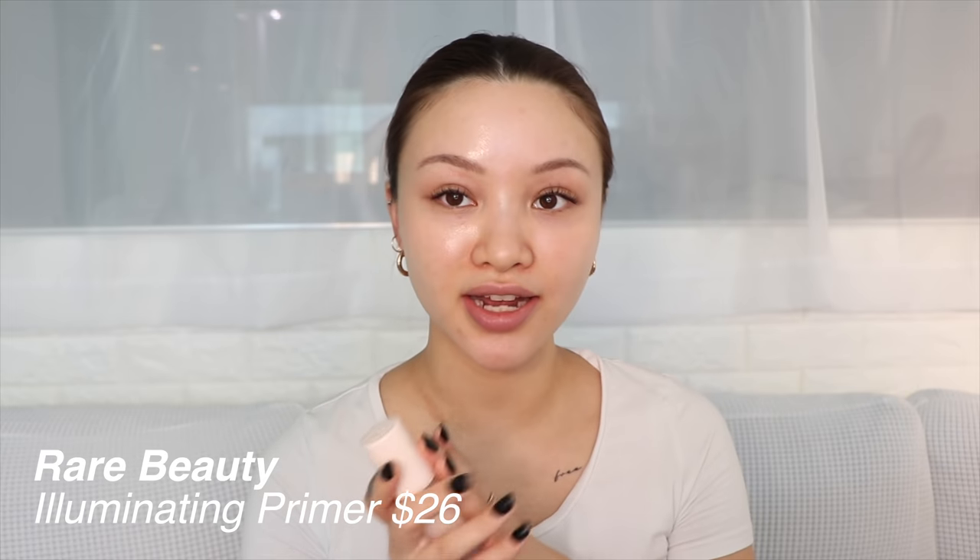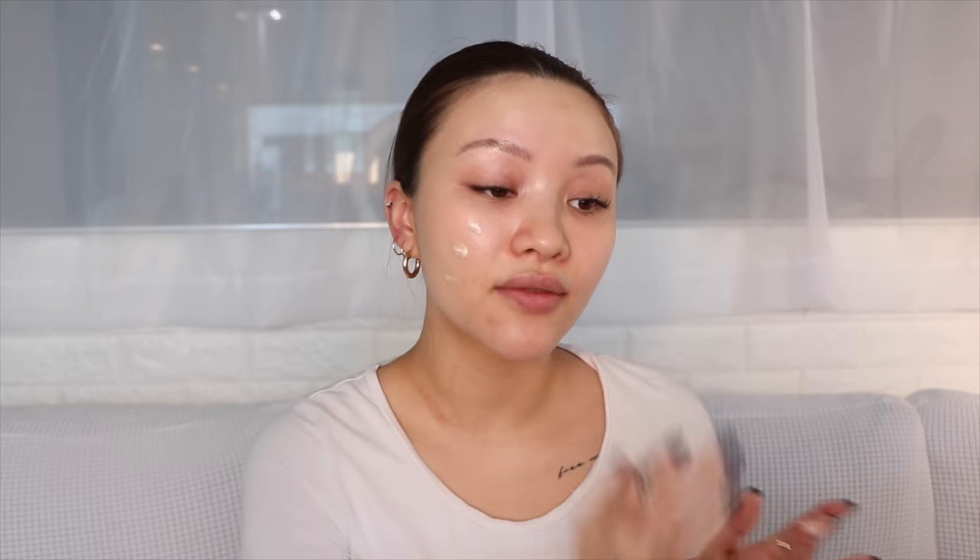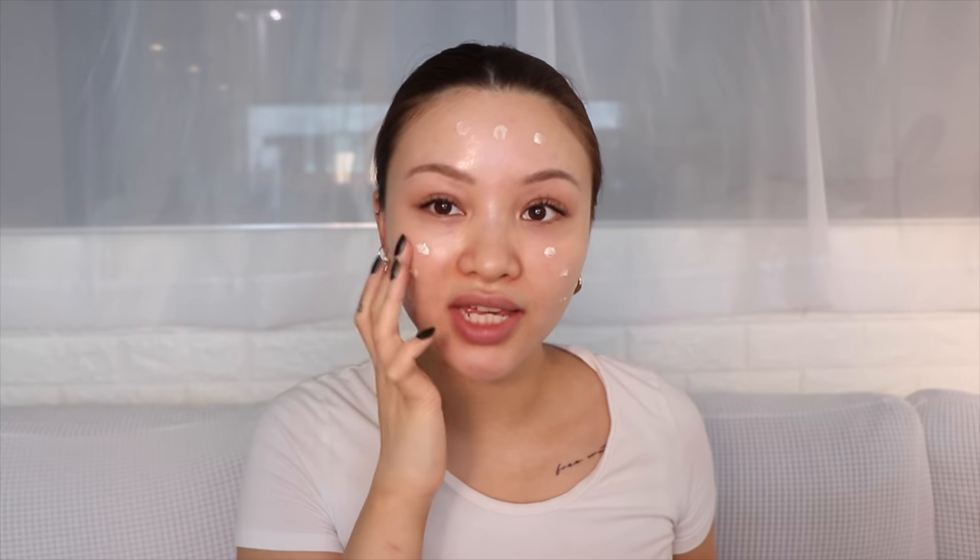We're doing a full face of Rare Beauty, starting with the primer. This is called the Always an Optimist Illuminating Primer. I got the travel size because I wasn't sure if I was going to like it, so I didn't want to commit to the full bottle. I've heard so many good things about it — mainly that it makes you look dewy and that it doesn't smell. Oh my god, is this fragrance free? I'm applying this all over my face and you can already see how glowy it is. A lot of people said this primer is shimmery, but I don't see that at all — it doesn't look glittery.